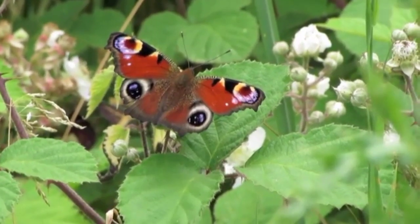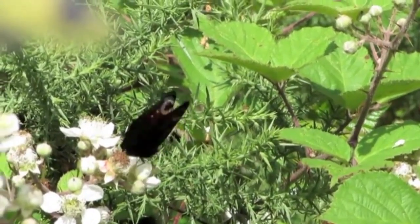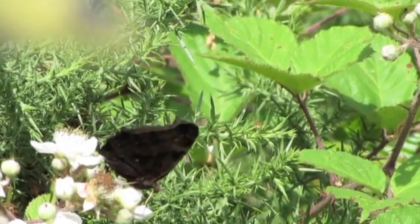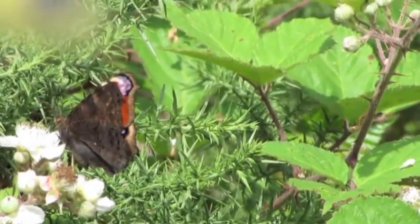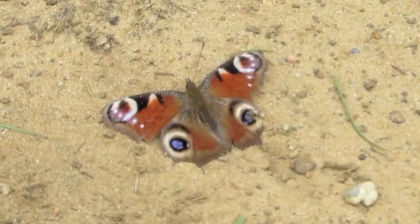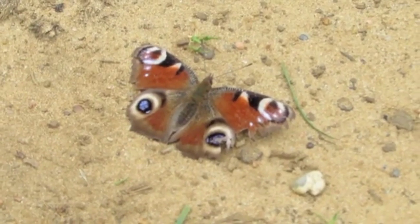Number 8 in our list is the Peacock butterfly, also known as the European Peacock, or Inachis io, a species found in Europe and temperate Asia. It is a member of the family Nymphalidae, known for its colorful and often large butterfly species. The Peacock butterfly has distinctive eye spots on its wings, which are used to deter predators. When threatened, the butterfly will flash its wings, creating the illusion of a larger, more intimidating creature. The eye spots also serve as a form of camouflage, blending in with the butterfly's surroundings and making it harder for predators to spot.